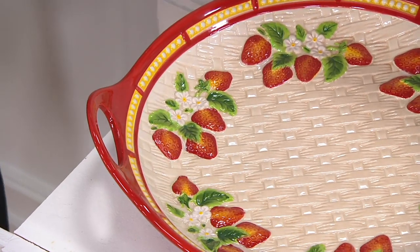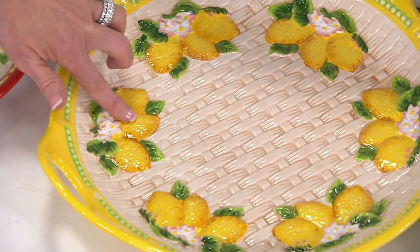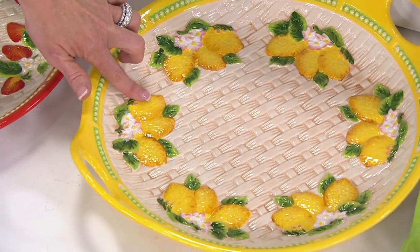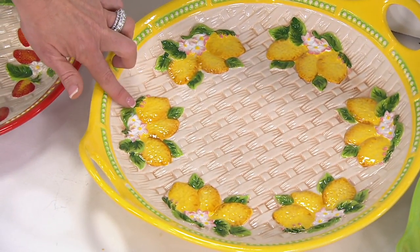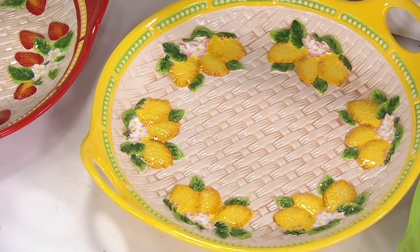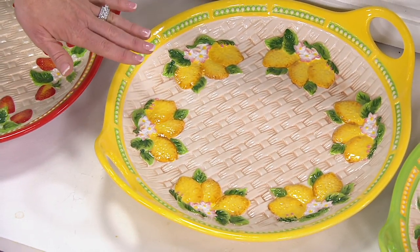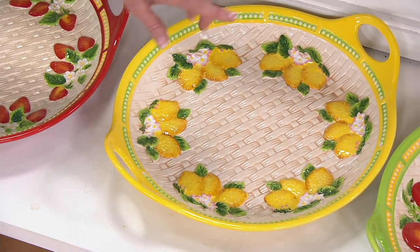Next door to that is the Lemon — our Hello Yellow. We haven't seen that in a long time. So bright and cheerful, super happy. You can see the rind. This is what everybody has been going crazy for. Fruit is always something people love to decorate with, something they love to gift. The fact that you can pick a color and mix and match with the pieces you already have is fantastic.